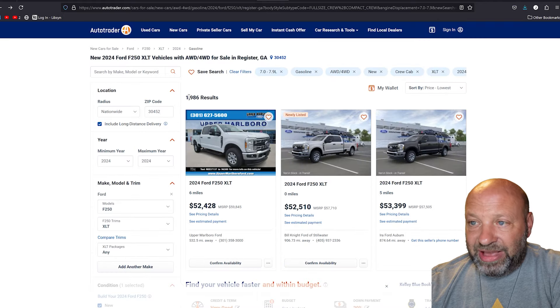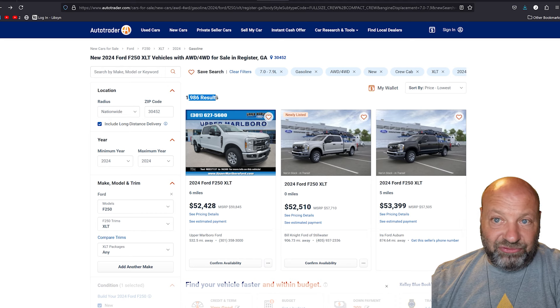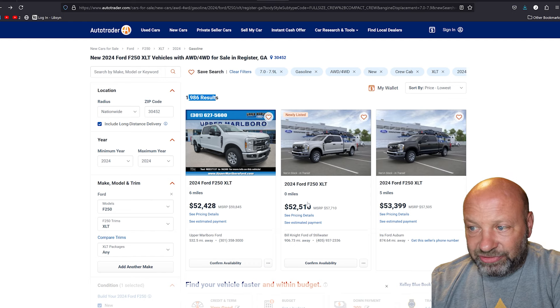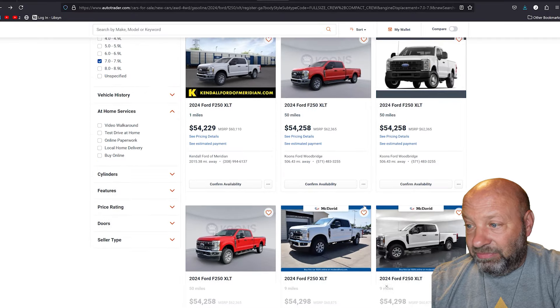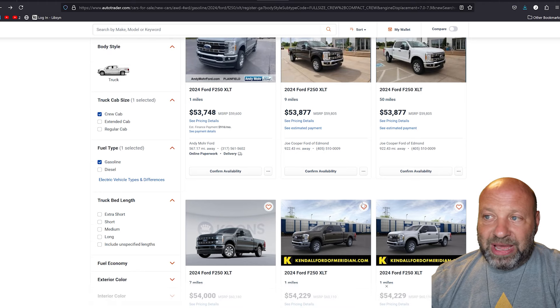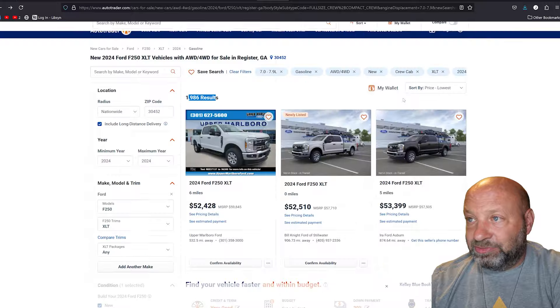There are basically 1,986 of these around the country right now. The 2025s will be coming out soon, so these deals will probably get better — I'm guessing by November or December you might be able to knock another $2,000 to $3,000 off. These numbers are pretty rock solid. Super Duty trucks hold their value much better than an F-150 does, which is why you're not going to see F-150-sized discounts on these.